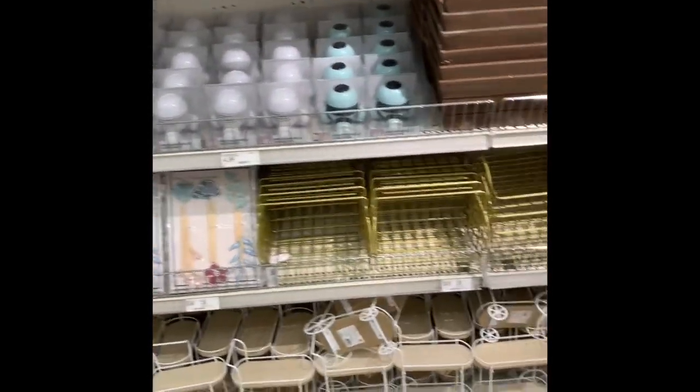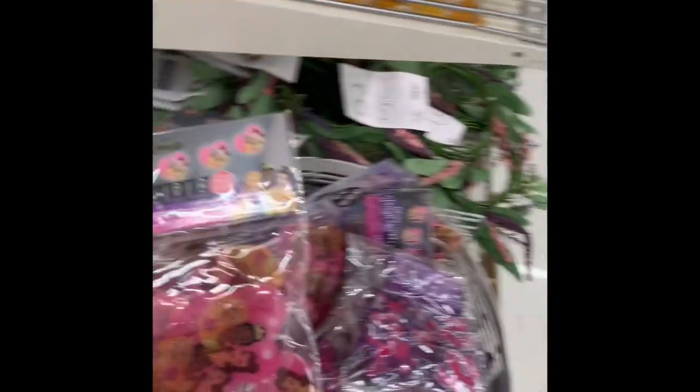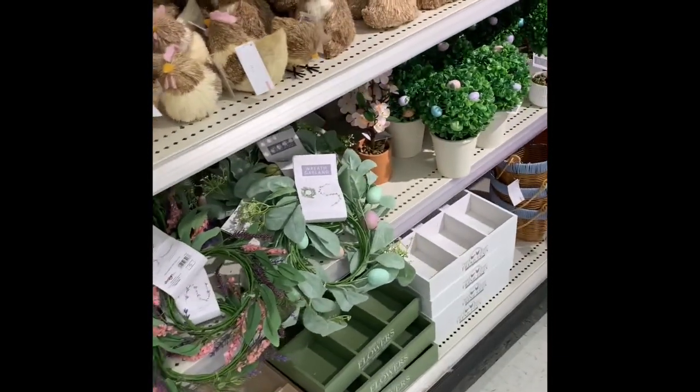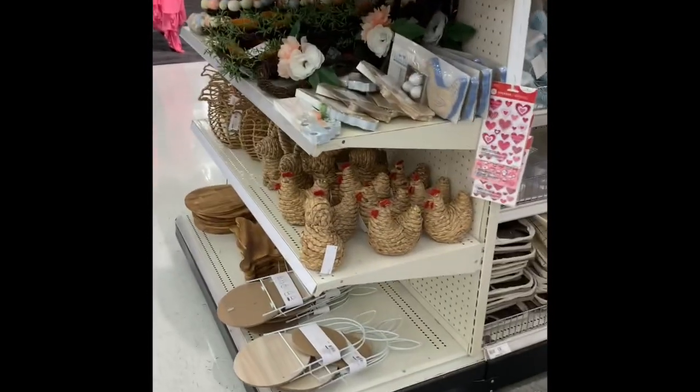I just wanted to bring you guys along with me so you can see what they had this time around, since Easter is coming up after Valentine's Day. That is it, you guys. I hope you guys enjoyed this Target dollar spot run and I will see you guys in my next video. Okay, bye y'all.